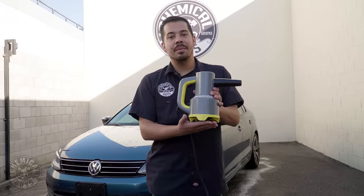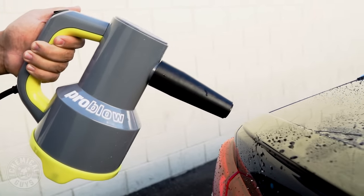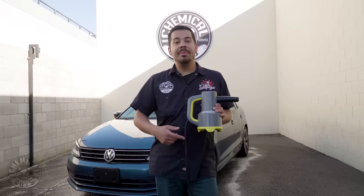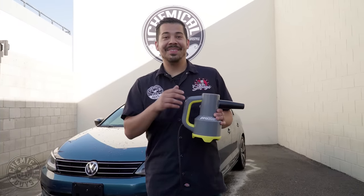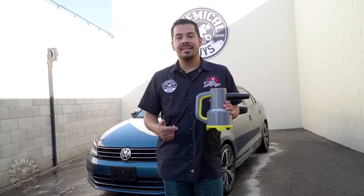What's up guys, and welcome back to a brand new episode of Chemical Guys Detail Garage. On today's video, we have our brand new product — the all new ProBlow high-speed professional blower and dryer. Now this thing is a beast. We just finished washing this Volkswagen Passat right here behind me, and today I'm going to be showing you guys how amazing and awesome this blower is, and how quickly and effortlessly you can dry your entire ride in just a couple of minutes.